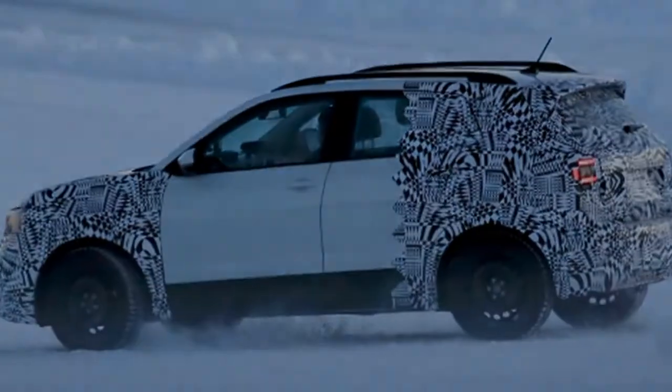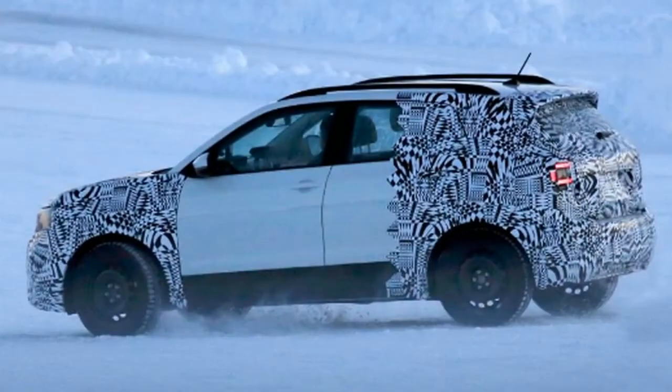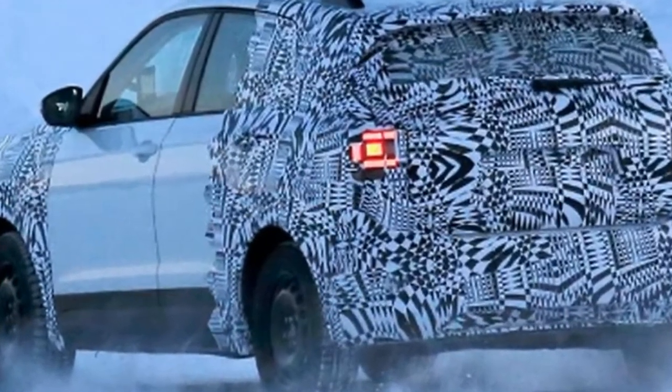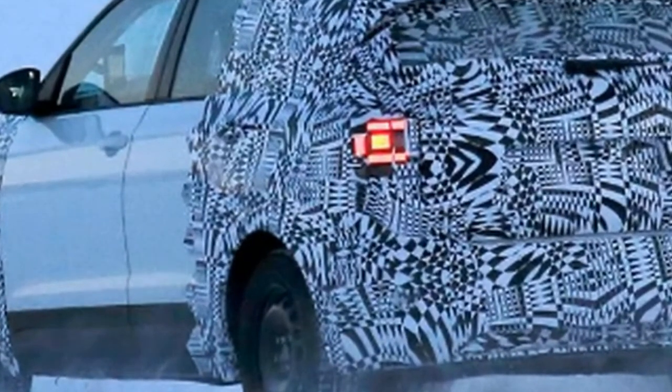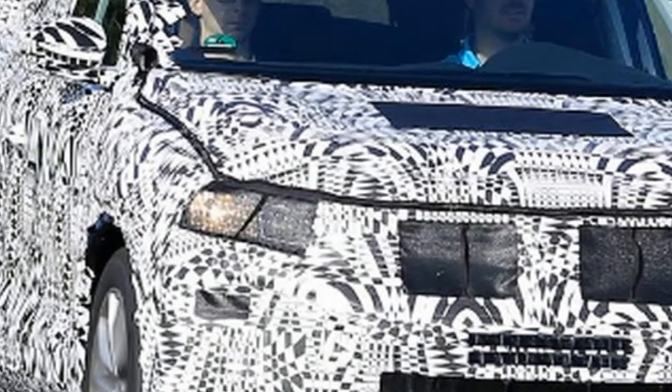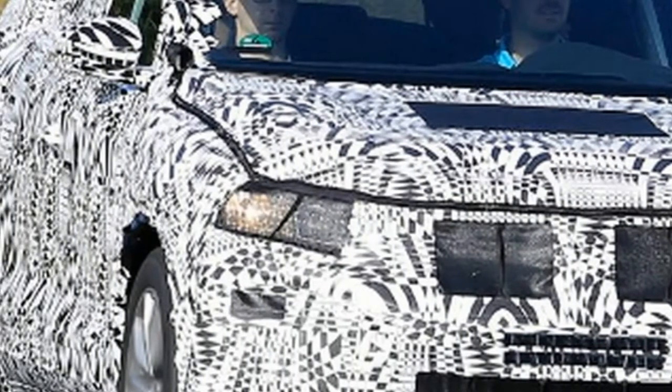The T-Cross won't be the first new VW SUV to arrive in 2018, because an all-new version of the flagship Touareg is set to be unveiled at March's Geneva Motor Show. That car will be one of the most luxurious VWs ever, with an overhauled cabin featuring a completely digital dashboard and centre console.